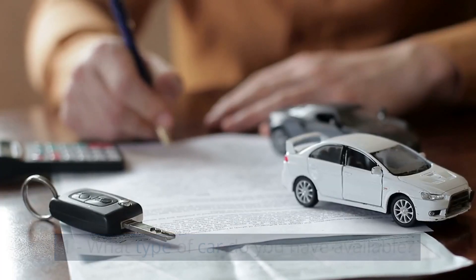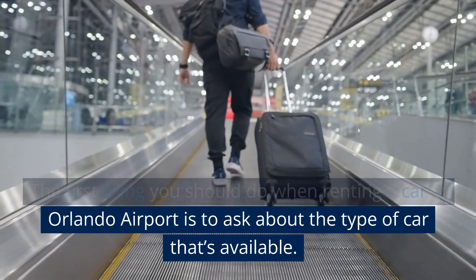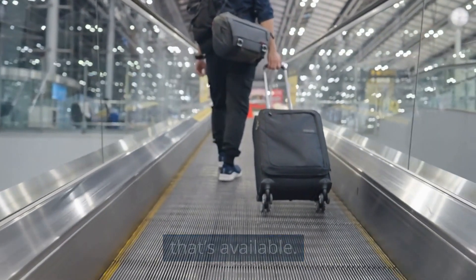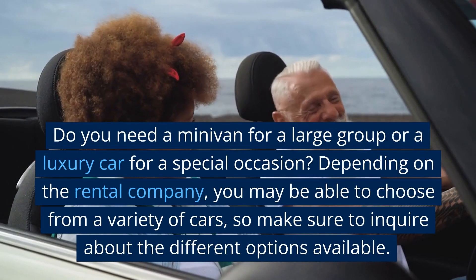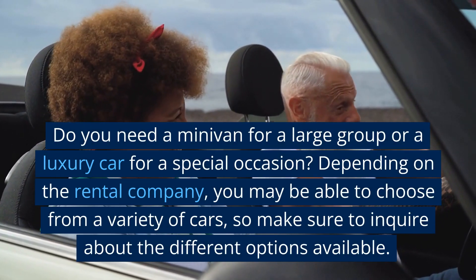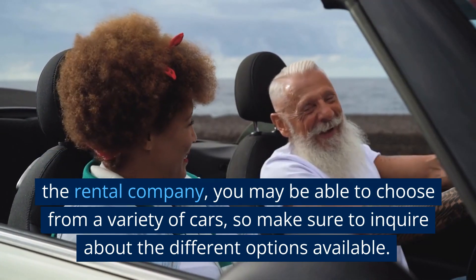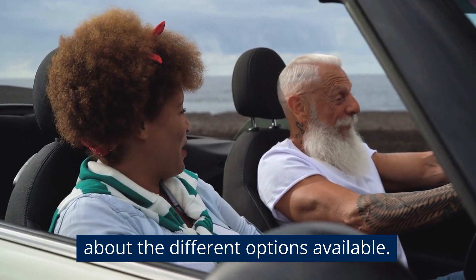What type of car do you have available? The first thing you should do when renting a car at Orlando Airport is to ask about the type of car that's available. Do you need a minivan for a large group or a luxury car for a special occasion? Depending on the rental company, you may be able to choose from a variety of cars, so make sure to inquire about the different options available.